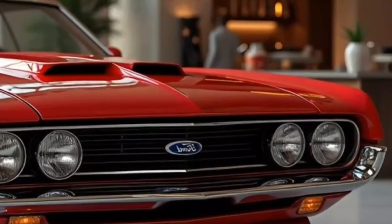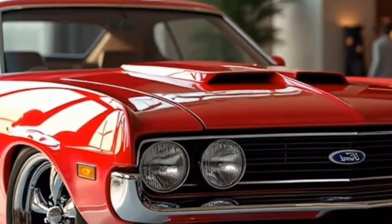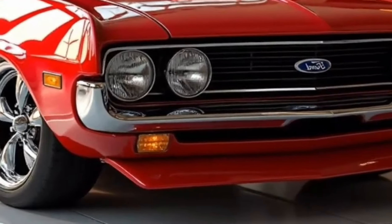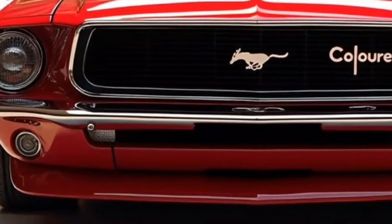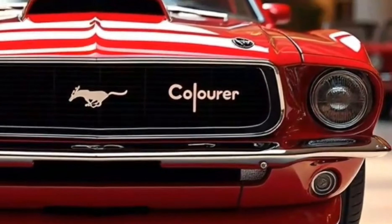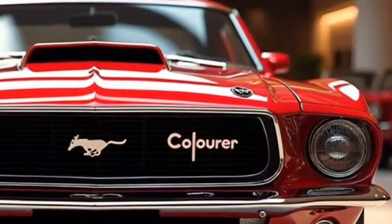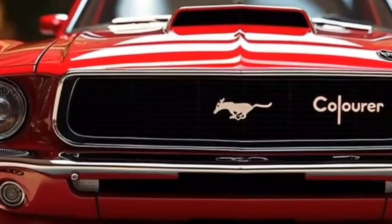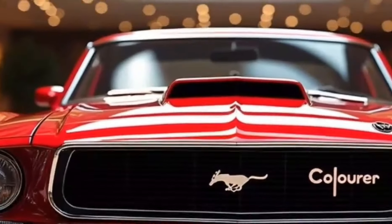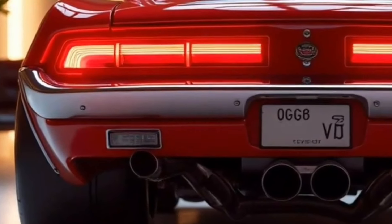Under the hood, the 2025 Ford Torino Cobra is powered by a monstrous 5.0-liter V8 engine, a nod to the high-displacement engines that powered the original Cobra. The engine has been tuned to deliver an impressive 550 horsepower and 480 lb-ft of torque, making it one of the most powerful muscle cars in Ford's modern lineup, paired with a 10-speed automatic transmission with manual shift mode. An optional supercharged variant takes power output to a jaw-dropping 700 horsepower, catering to performance purists who crave raw speed. The supercharged version comes with upgraded brakes, larger air intakes, and additional cooling to handle the increased power.